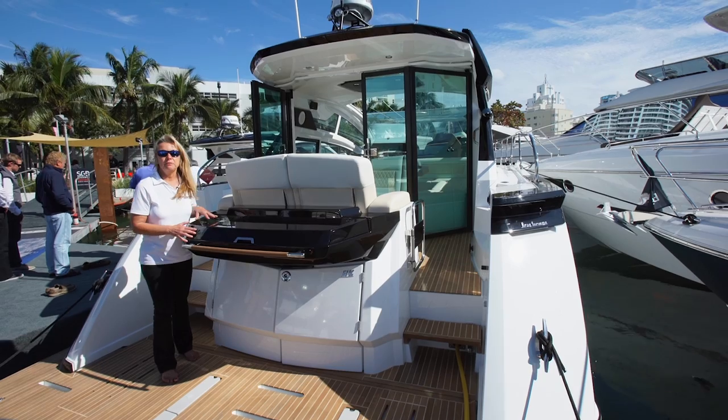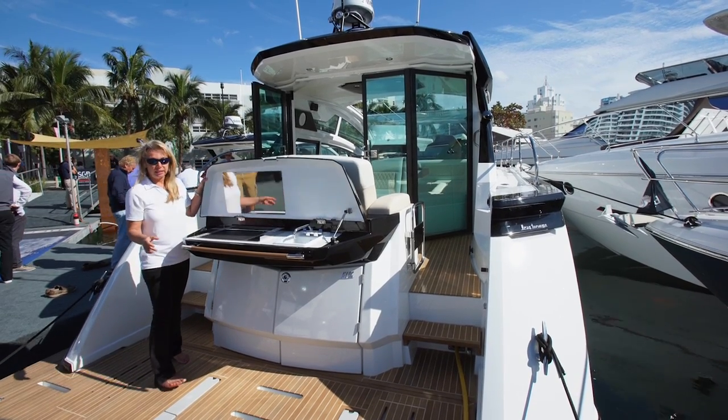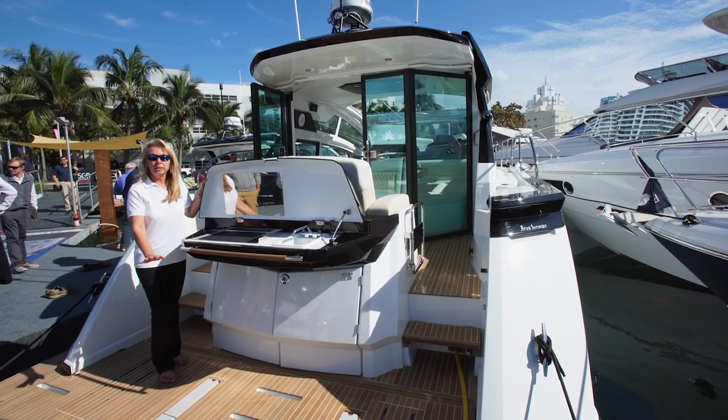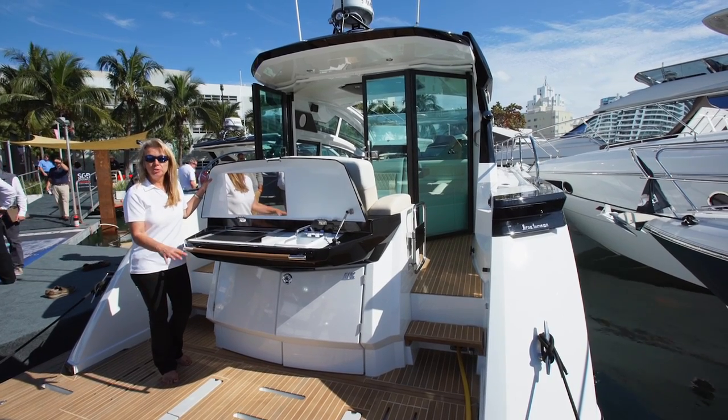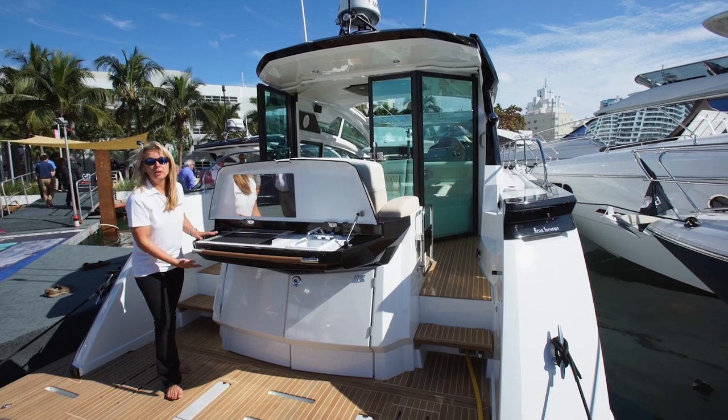Another great feature taken from Beneteau's big boats is this summer galley outside here on the aft end. It sits right here — you can cook on the hydraulic platform which also holds your tender. When you move that, you've got a great grill, a sink, and lots of storage below.